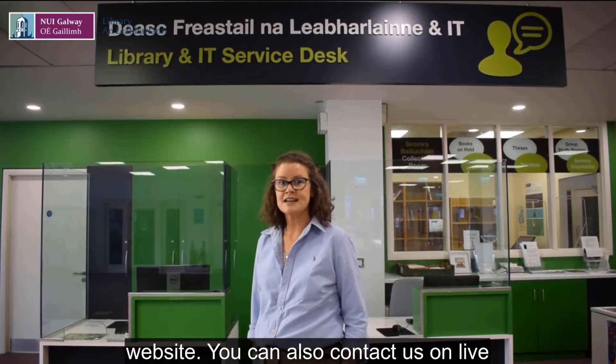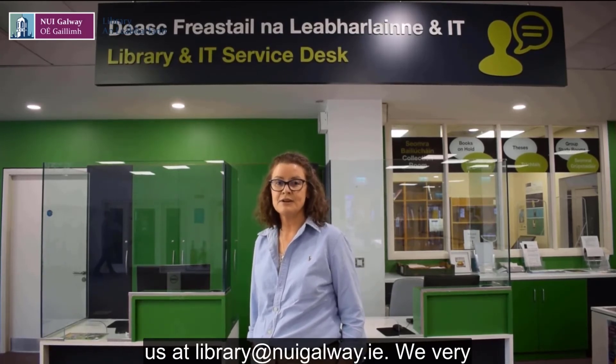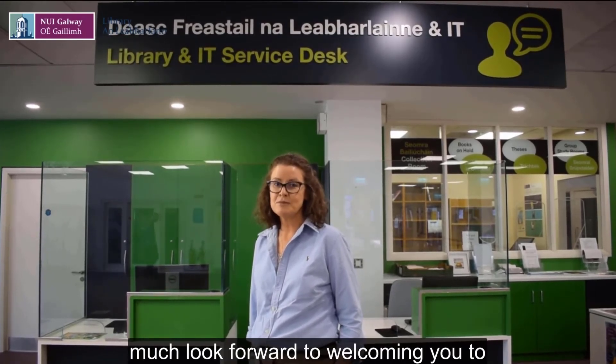You can also contact us on live chat via our website, and you can email us at library@nygalway.ie. We very much look forward to welcoming you to the Library and IT Service Desk.